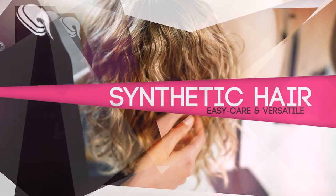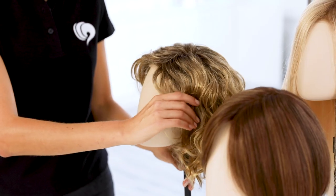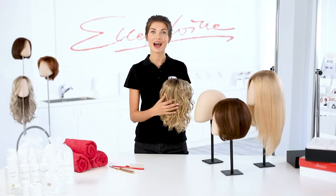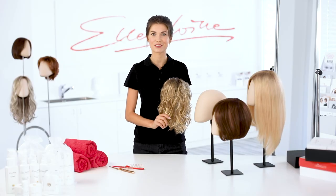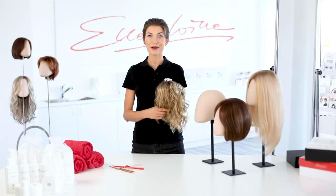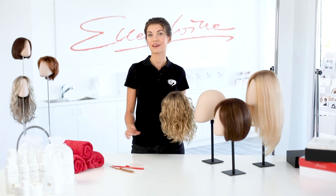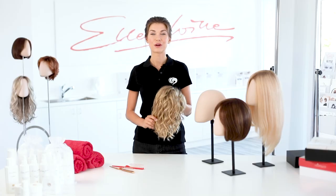Most wigs today are made of synthetic hair. Ellen Wille exclusively uses high quality synthetic hair fibers. The synthetic hair used for wigs differs greatly from common synthetic fibers used for fashion articles or toys. The hair fibers used in Ellen Wille wigs are indistinguishable from natural hair and feel just as soft and supple. Synthetic wigs are very easy to care for and ready to wear, which means no further styling is necessary. You can simply put it on and you're ready to go.